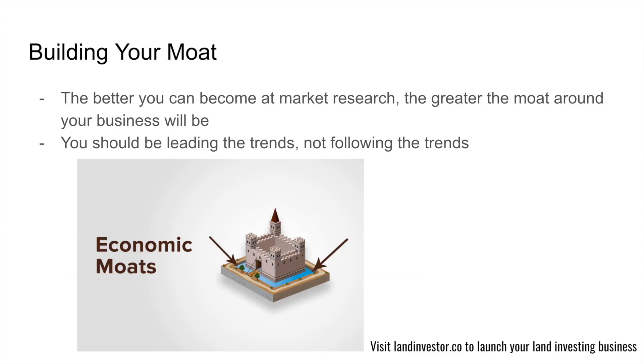Let's talk about building your moat. The better you become at market research, the greater the moat around your business will be. Land investing is a very commodity-based business, so the better we get at doing the nitty-gritty market research work, the more defensible our business is and the harder it is to compete with us. If you're going out there and ripping off ideas you saw on land.com, you have no moat, no edge, no skill. You should be leading the trends, not following the trends.